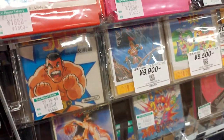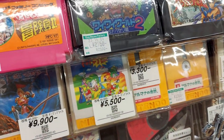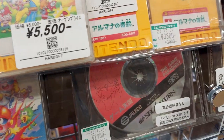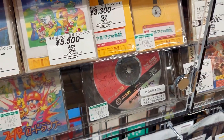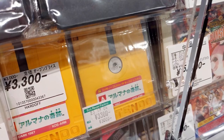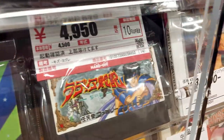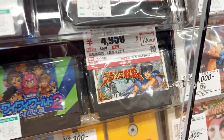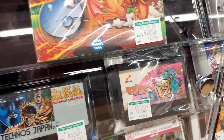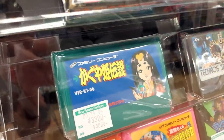Some Famicom Disk System games here — quite overpriced in my opinion, though that one is a bit more reasonable. More Doki Doki Panic. Game 10 Goku without the inserts for 2,700. Arumana no Kiseki is a pretty good fast-playing platformer for the FDS. We got Radia Senki for 4,950 yen — I think that's the first time I've ever seen it, pretty good role-playing game.